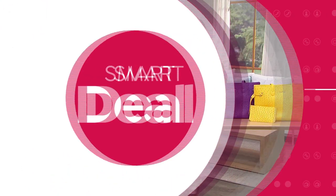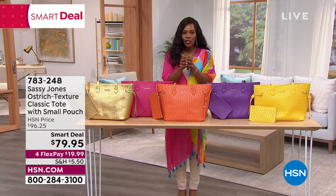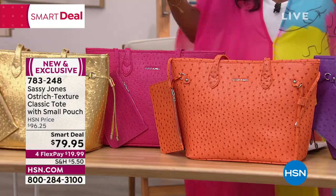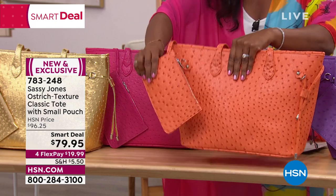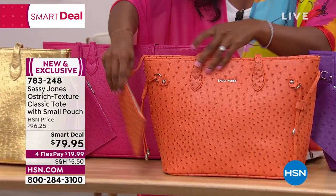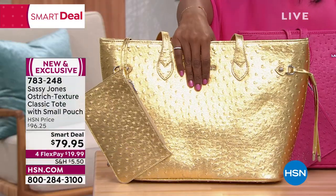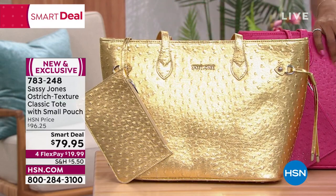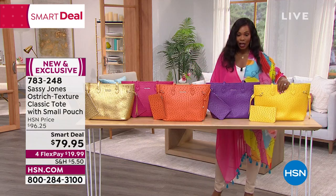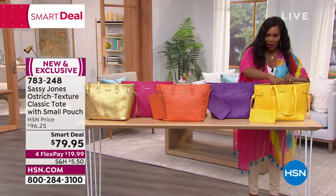We have smart deals on products in every category — prices that are only good for a limited time, so take advantage of them. Do you need a tote because you carry your life in your handbag but already have the basics and want color and vibe? That's what you see here. Not only do you get the tote, but you also get the matching zippered pouch in beautiful ostrich print. Let me show you all the colors: gold, raspberry, orange, purple, and yellow. Four flex payments of $19.99.